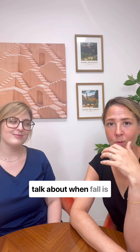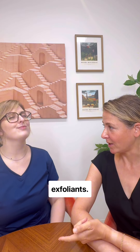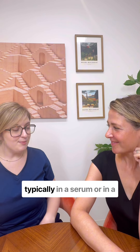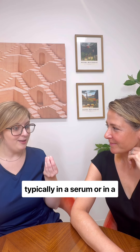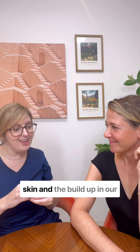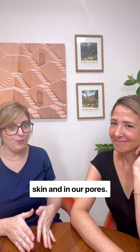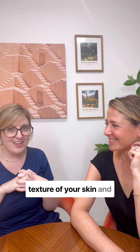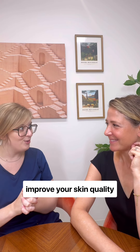One thing I really like to talk about when fall is approaching is chemical exfoliants. Elizabeth, what are those? So chemical exfoliants are typically in a serum or in a pad, and they help to break away all the dead skin and the buildup in our skin and in our pores. It really can affect the texture of your skin and improve your skin quality overall.